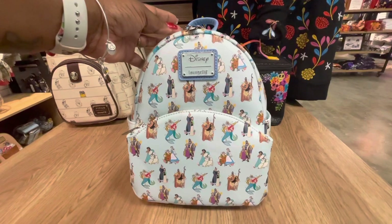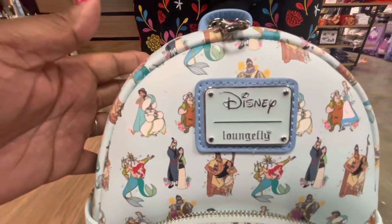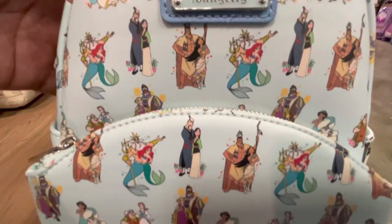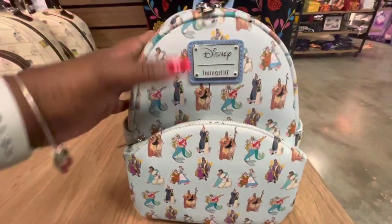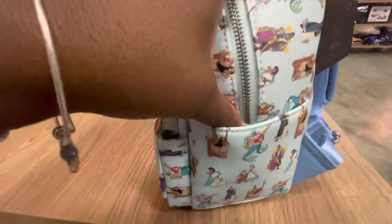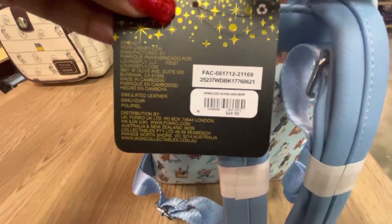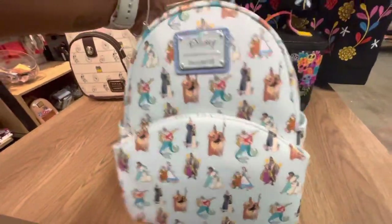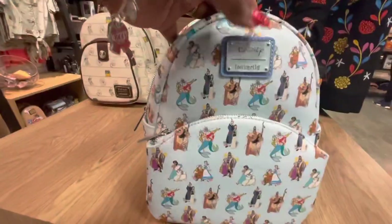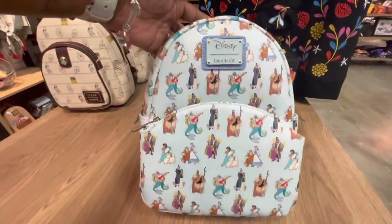Let's take a look at this Loungefly Disney Princess Dads and Daughters Mini Backpack. It is also a Box Lunch Exclusive. As we get a little closer, we can see all of our beloved princesses and their fathers. This is a very special and sweet bag. I love the beautiful light blue color. The front zipper pocket is shaped differently but it is still beautiful. Side pockets as well. This is an all-over print with padded blue straps. Part of the Disney Princess Collection and it is $69.90. Same print under the bottom. Inside of this bag — very pretty light blue in print again with the princesses and their dads.